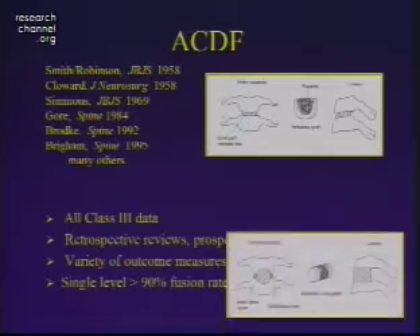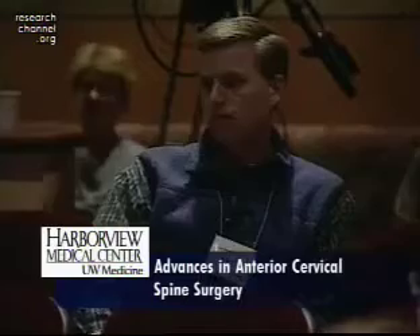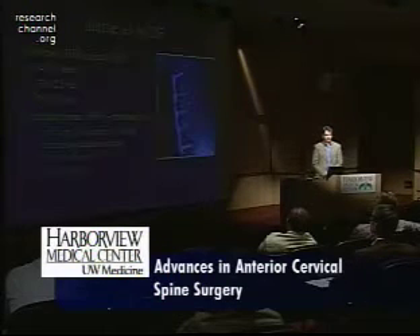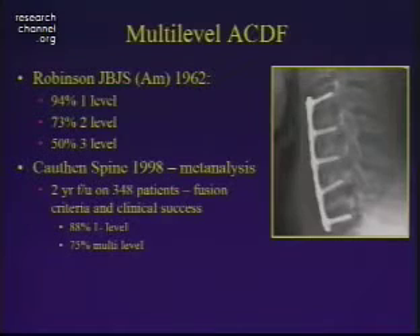There have been a number of papers reviewing these series. Most of these are Class III data — retrospective reviews. What is consistent with most single-level fusions in the literature is that there's often over a 90% fusion rate and over a 90% clinical success rate. The problem is when you start adding additional levels, the fusion rates aren't quite as high. In Robinson's series, fusion rates significantly dropped to 50% for a three-level anterior decompression and fusion.